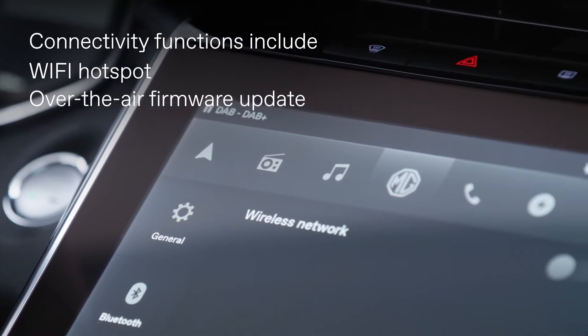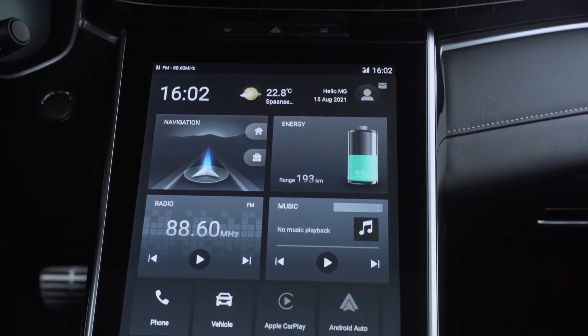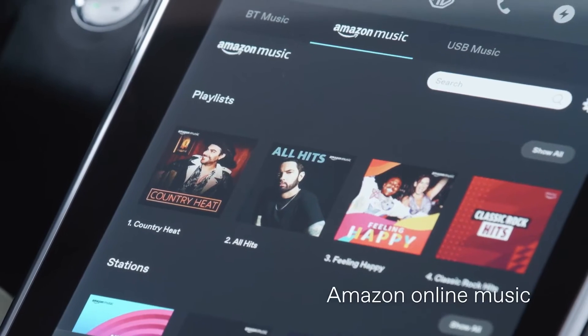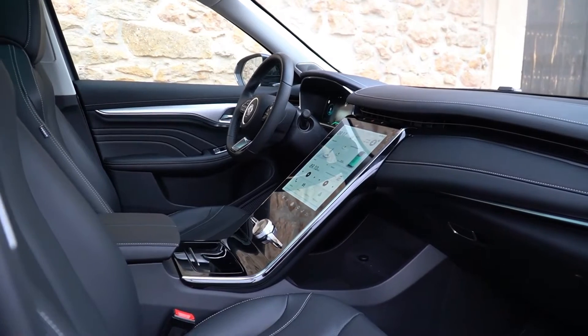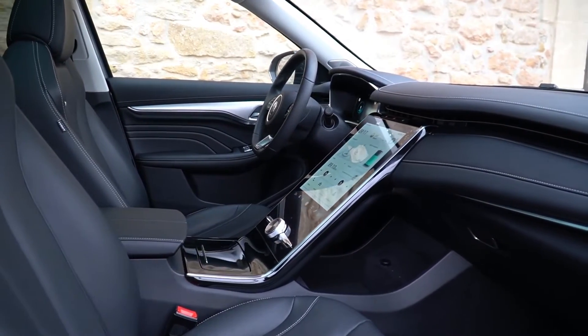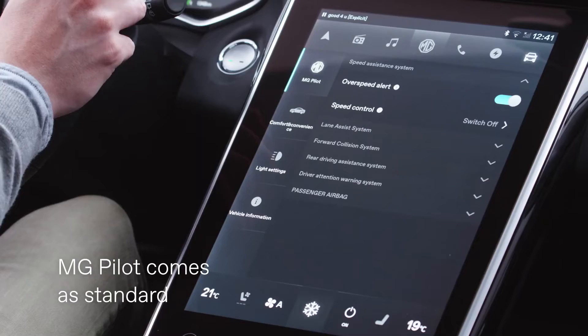Additional features of the MG iSmart infotainment system include compatibility with Apple CarPlay and Android Auto, a Wi-Fi hotspot, real-time traffic navigation, music streaming from Amazon Prime, and over-the-air software upgrades.